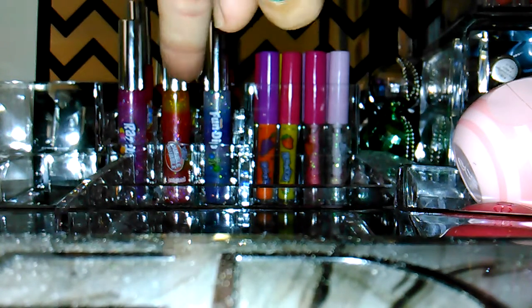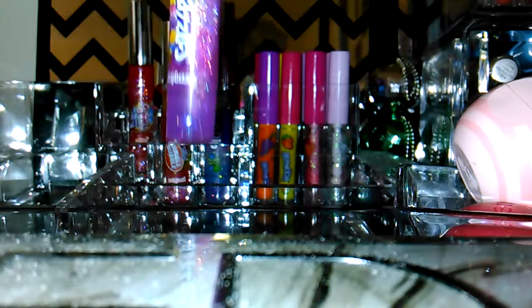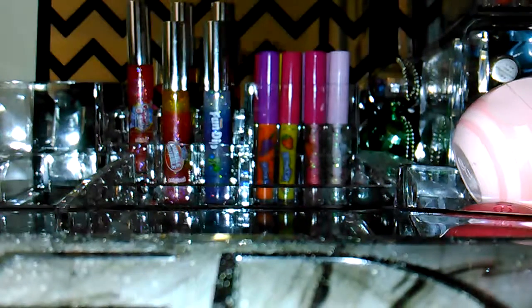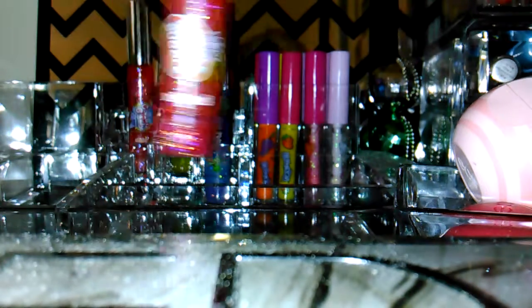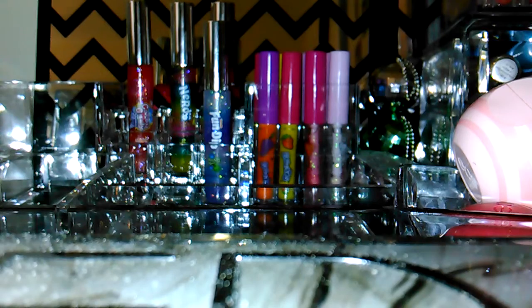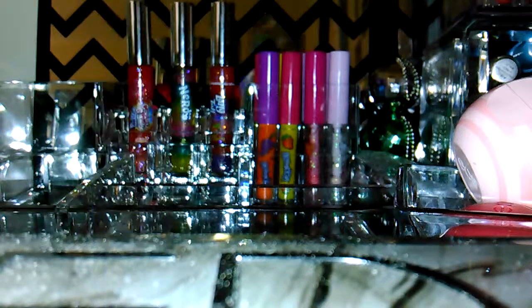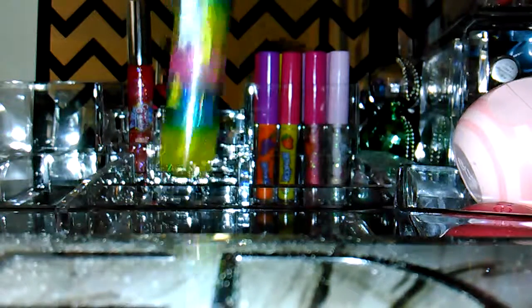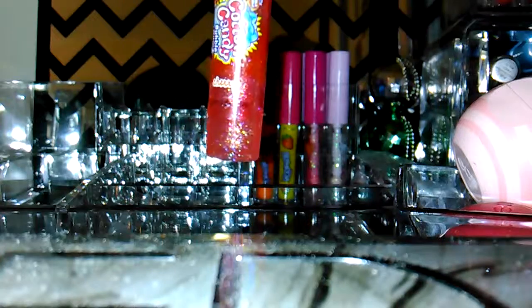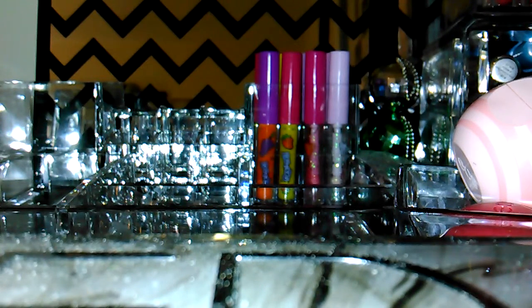And then these I got at Easter time in Walmart — they had three-packs for like a dollar ninety-nine. This one's Razzles raspberry and it smells really really good. This one is Bubble Yum and it smells fantastic, just like bubble gum. This one's Razz Apple Magic Dip and Fun Dip. This one's Laffy Taffy cherry, this one's Nerds lemon and it smells just like lemon, and this one's cotton candy Hubba Bubba gum.